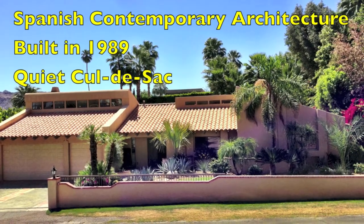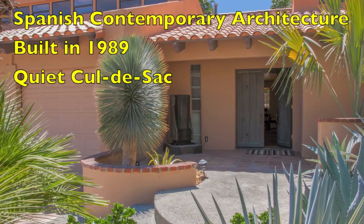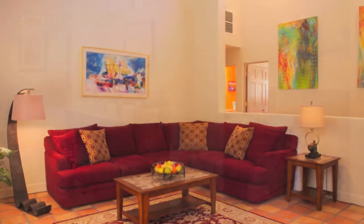Built in 1989, this Spanish contemporary architecture home sits on a quiet cul-de-sac. Now let's take a look at the interior of this home.